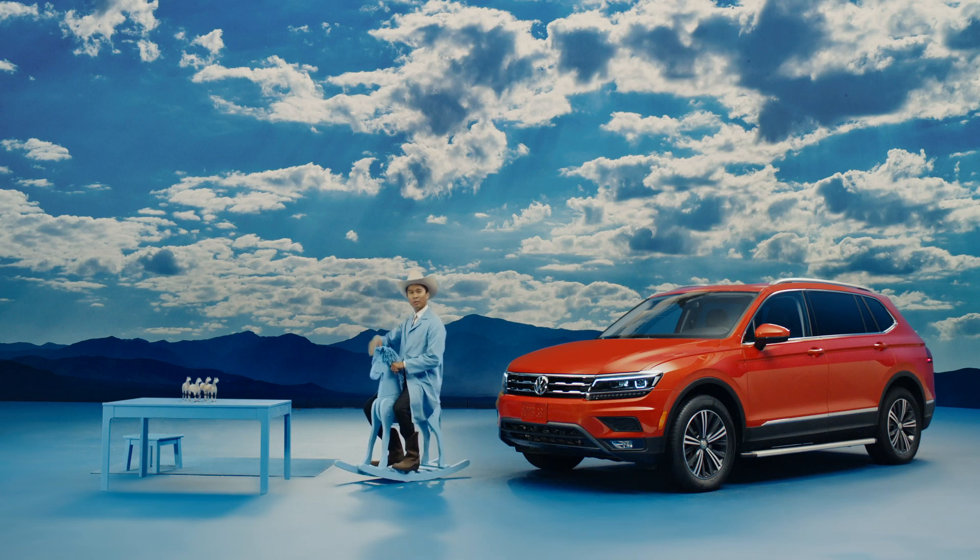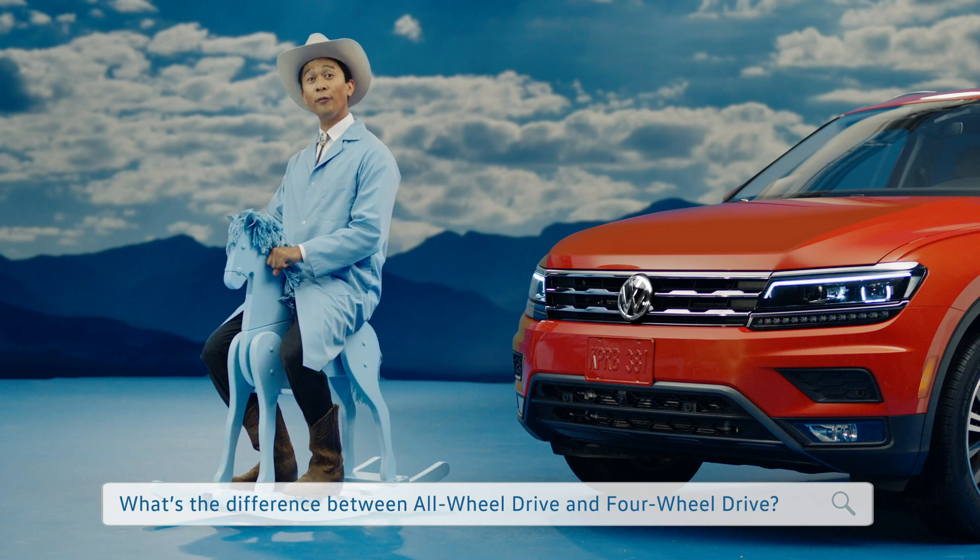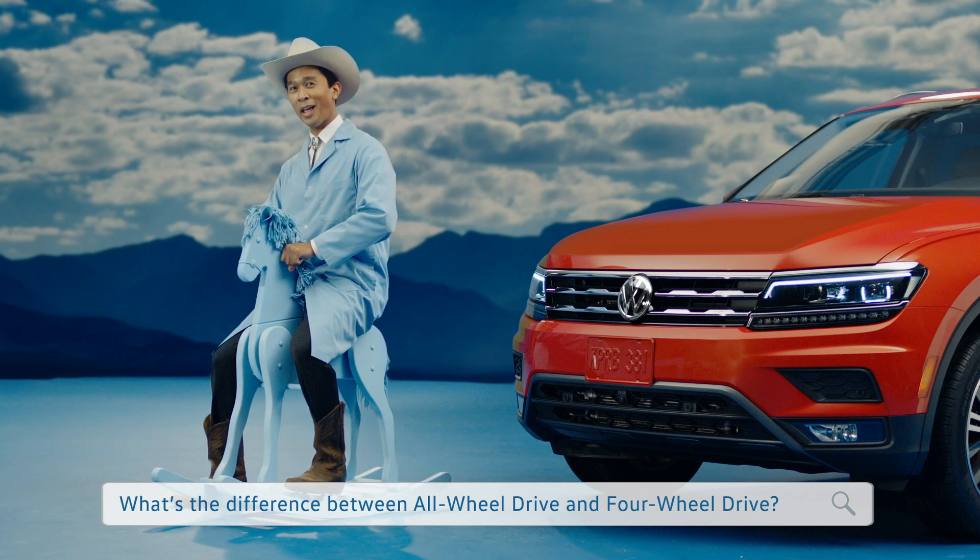Howdy partner! People are asking what's the difference between all-wheel drive and four-wheel drive. So let's find out.